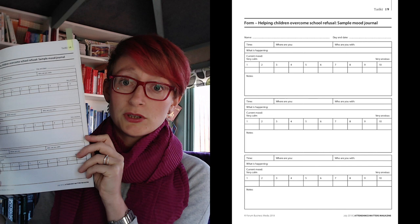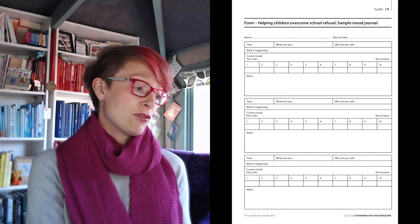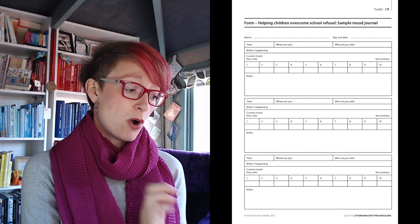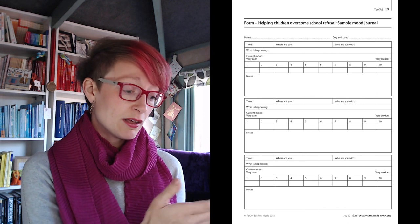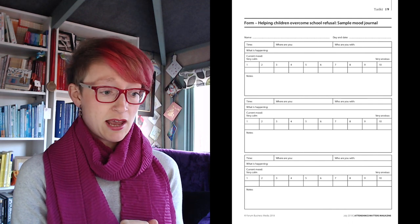You can see here that we made notes. We made space for them to record the time, where they were, who they were with, what was happening, then they rank their current mood on a scale of 1 to 10, and then they put any extra notes needed. But you can create your own — you don't have to have it in a formalised way, it's completely up to you.